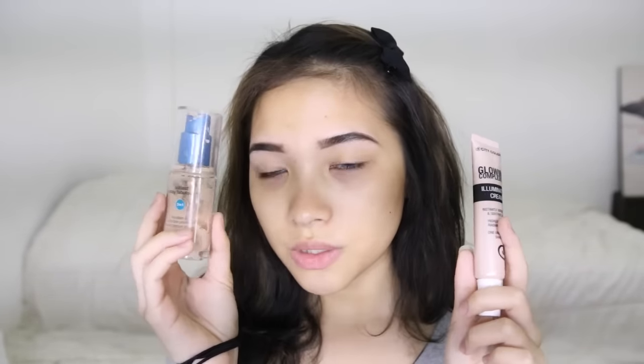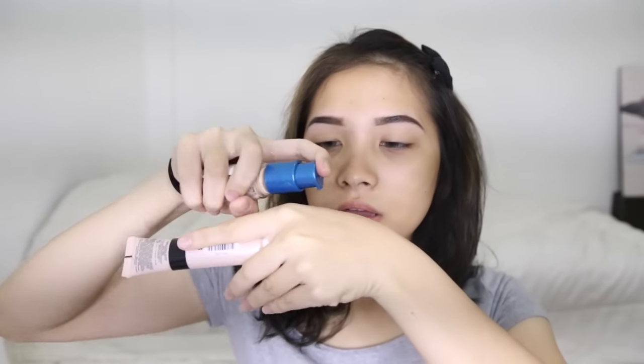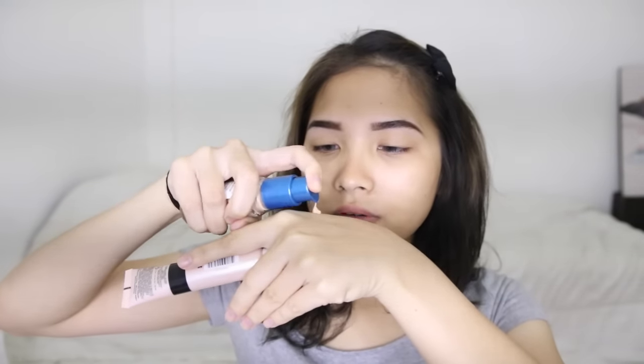If you guys want to see how I achieved this look, just keep on watching. So the first thing I'm going to be applying is the Makeover Hydration Serum — just a little bit — and this primer will moisturize my face because I have dry skin, especially around my nose and mouth. The next thing is foundation, and I'm going to mix the City Color Glowing Complexion Illuminating Cream — I'm sure you guys have seen me using this pretty much all the time — with the CoverGirl Outlast Day Fabulous 3-in-1 foundation, because I want my face to be super dewy and glowy today.